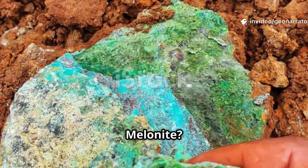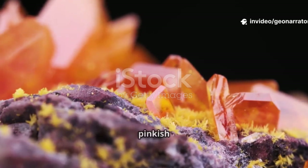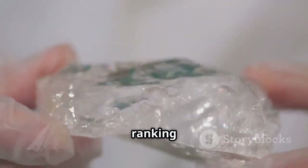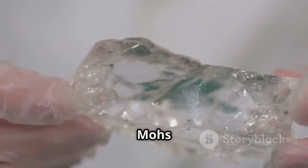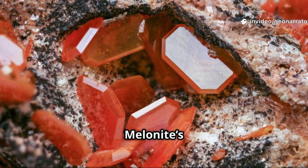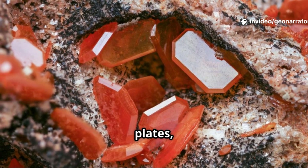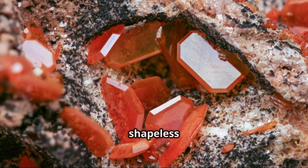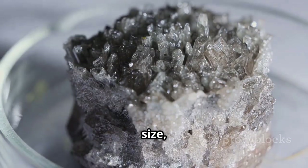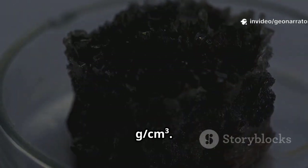How do you spot melonite? Start with its color: reddish-white to reddish-brown, often with a pinkish tint and metallic luster. It's very soft, ranking just 1 to 1.5 on the Mohs scale — so soft you can scratch it with a fingernail. Melonite's crystals are trigonal, forming thin hexagonal plates, but it's usually found as massive, shapeless pieces. It breaks unevenly and feels heavy for its size, with a high density of 7.72 g/cm³.